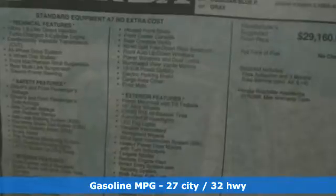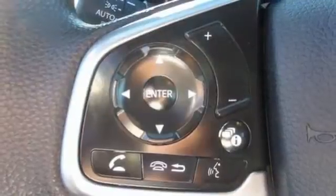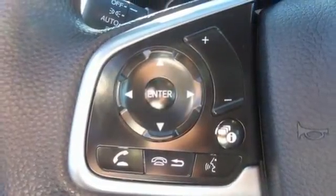Intercooled turbo inline four-cylinder engine, dual-zone climate control, streaming audio, digital instrument gauges, front heated bucket seats, and remote engine start.